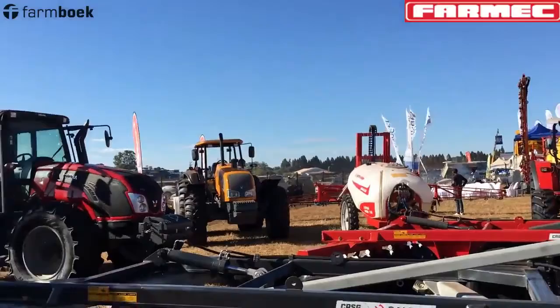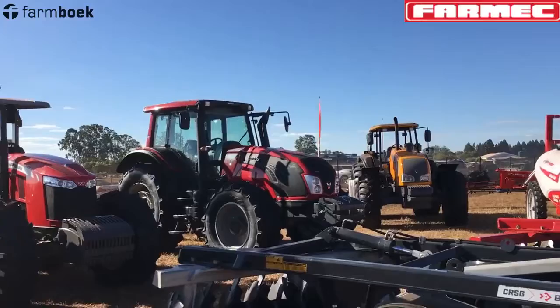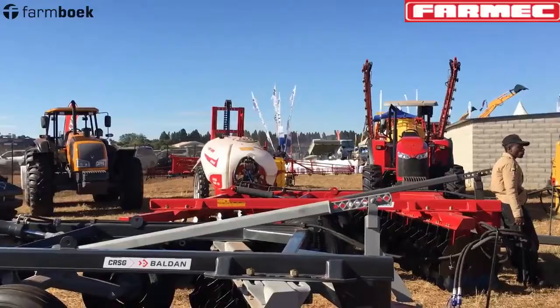We don't only represent Massey Ferguson — we also have the Valtra franchise. These are tractors coming out of Finland, and all the yellow ones are coming out of Brazil. In that range, we start from 95 to 180 horsepower.